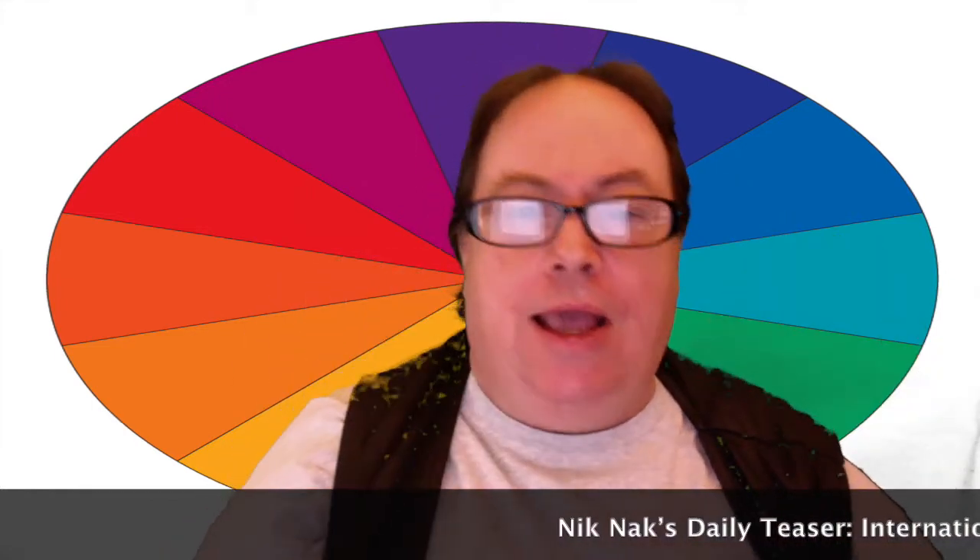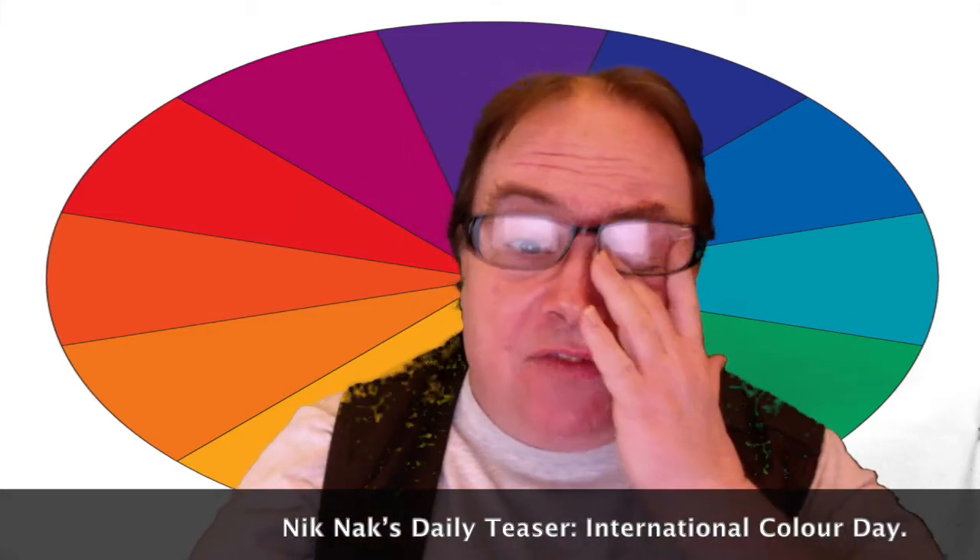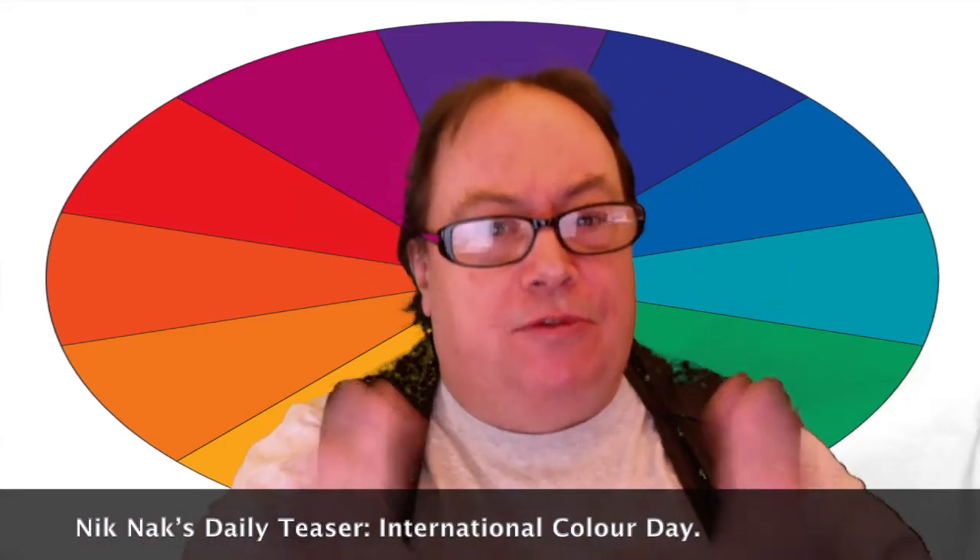Good morning everybody, good morning, good evening, good afternoon, whatever it is, wherever you happen to be. My name is Paul, I'm also called Knick Knack. I've got dinner cooking in the background — I'm going to make spaghetti sauce for some spaghetti — and I'm also the man behind Knick Knack's Daily Teaser, a fun, hopefully fun, daily brain teaser quiz.